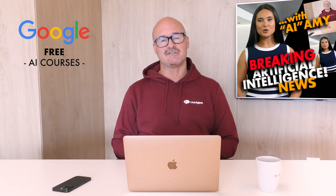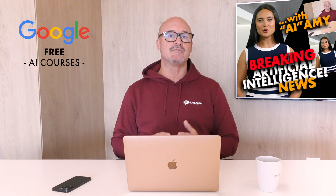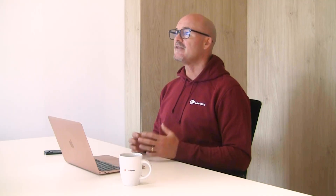So now on to Google and the free courses that they have to provide you with help to learn all about AI and various models. They've created a bunch of courses, and here are a few of them.